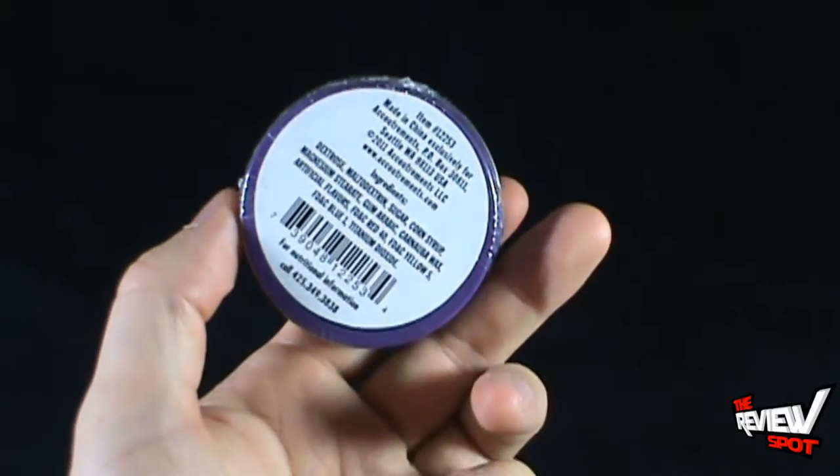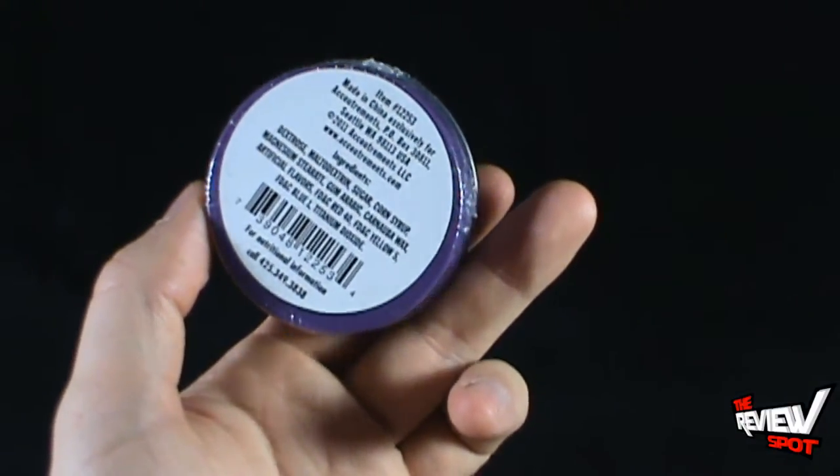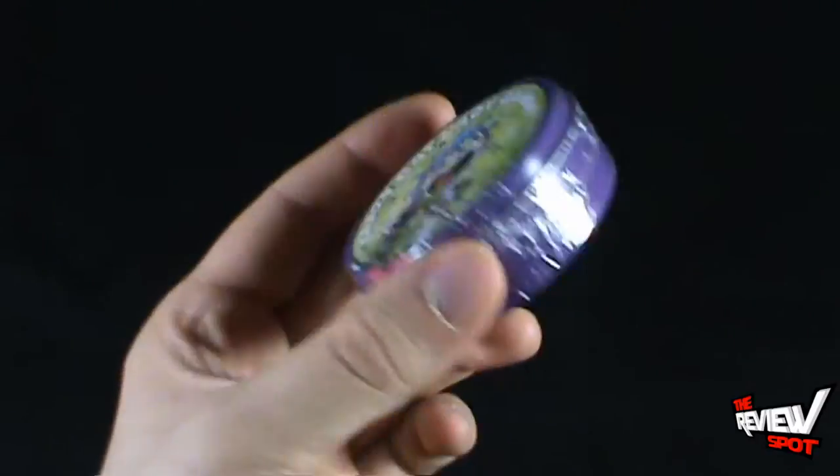It doesn't say how many mints or candies are inside. You can go to www.accoutrements.com for more information.